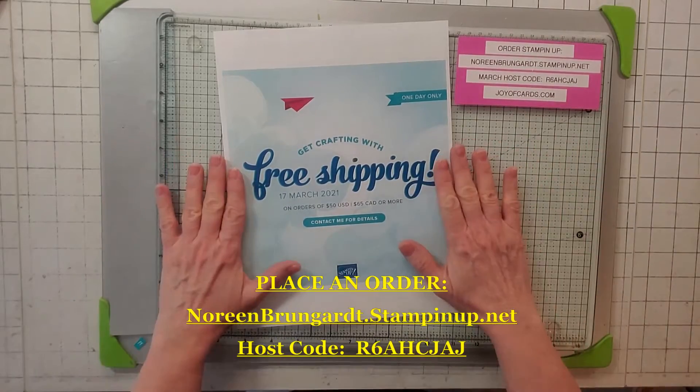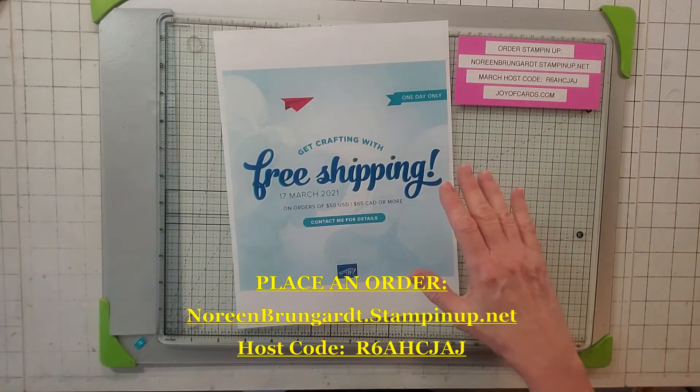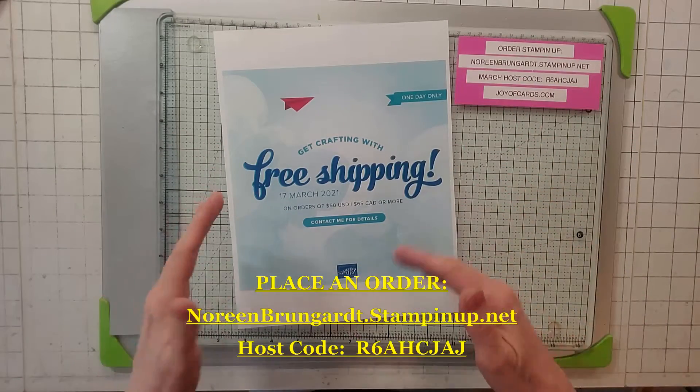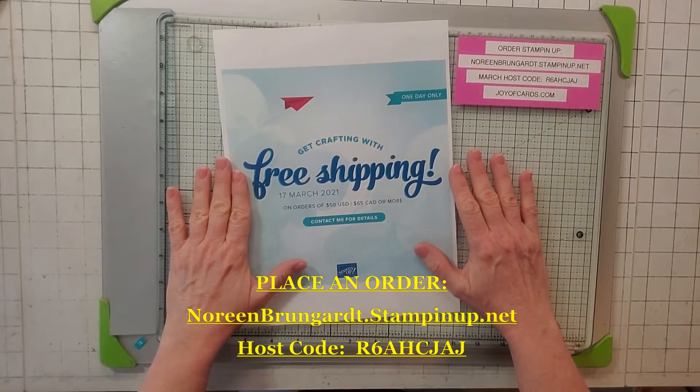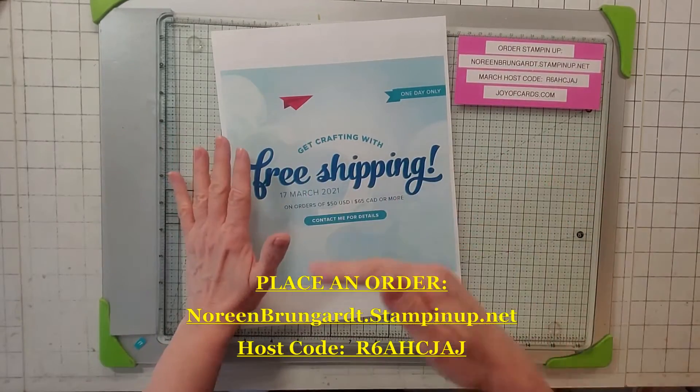I'm going to place an order, that's for sure. I'll put more detail on my website at joyacards.com, but the free shipping is applied to anything except for Paper Pumpkin.